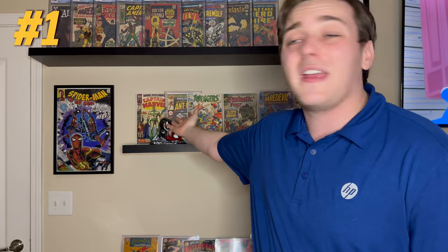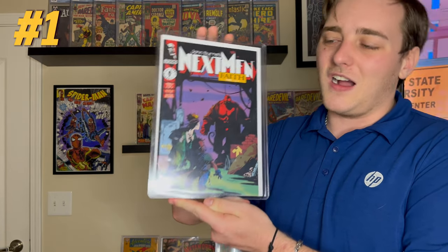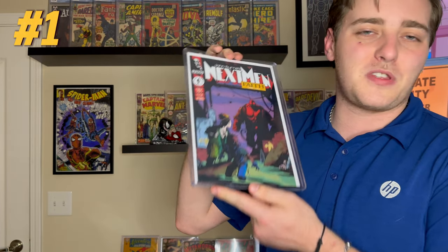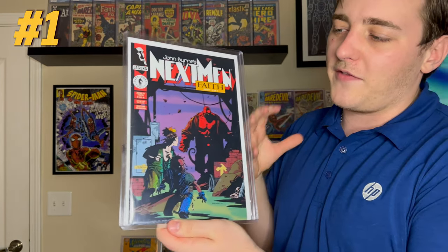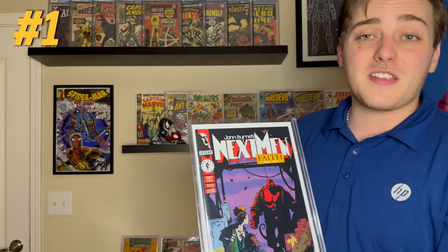My number one 90s book that I personally have in my collection is in fact not a Spider-Man book — it is John Byrne's Next Men #21, first appearance in color of Hellboy. Beautiful cover: the way the red of Hellboy pops off the background with the purple — everything on this cover works. I think this is one of those covers that will stand the test of time. Usually 90s covers are really corny, but not this one. First appearance of Hellboy — my number one 90s cover.